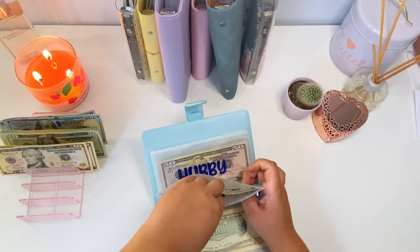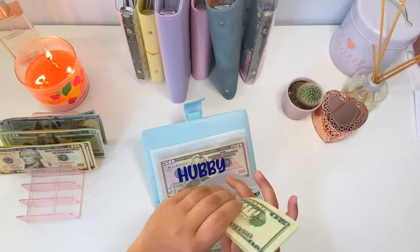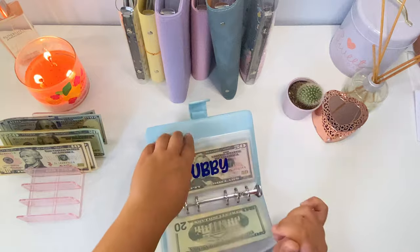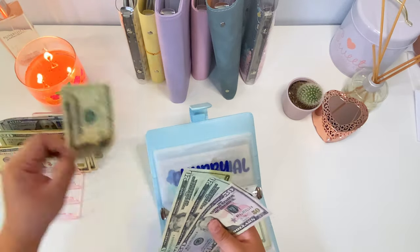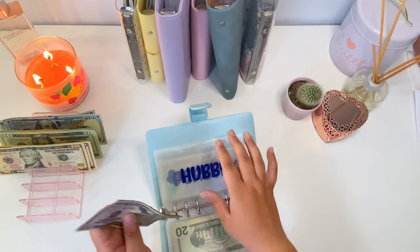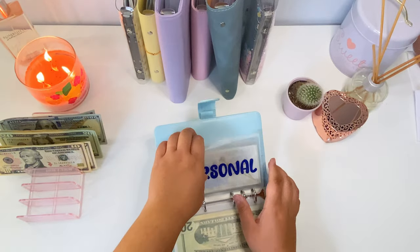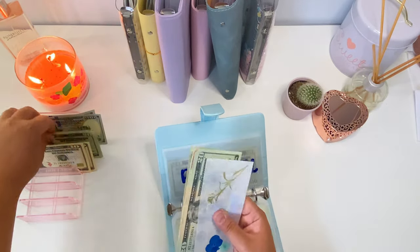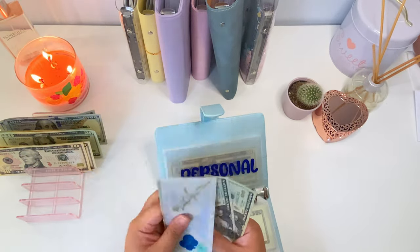Date night is getting twenty dollars, so now date night is at sixty. My hubby's spending is going to get twenty dollars, so now my hubby has one hundred and ten. And my spending is also going to get twenty dollars, so now my spending has around one hundred dollars.